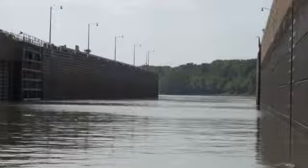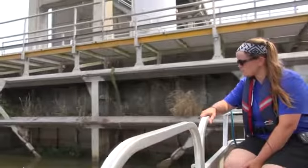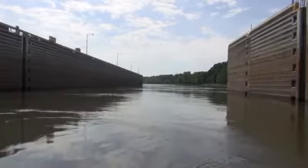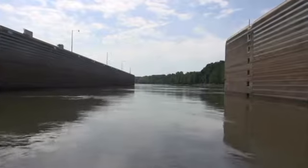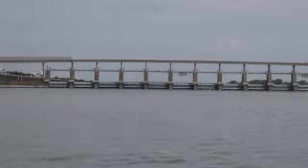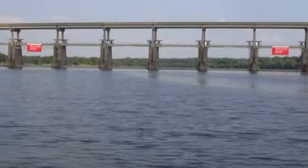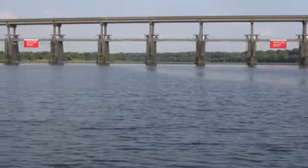As we travel through James W. Trimble Lock and Dam 13, near Barling, educator Kendra Engel explains that the dam is used for more than just transporting up and downstream. It also allowed us to control and manage in those natural disaster situations and be able to slow down the water and hopefully not devastate downstream.